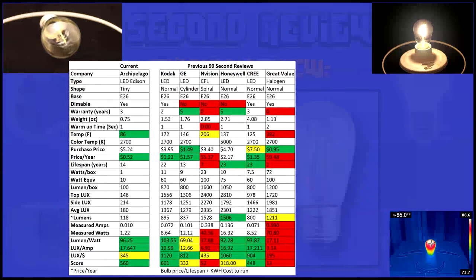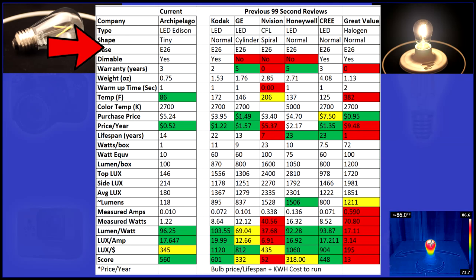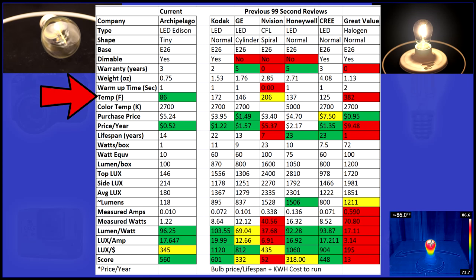Now on to the stats. Please notice I provided previous reviews to the right for comparison. Even though this is a tiny bulb, it still has the E26, or standard, medium base. It's also dimmable and has a 3 year warranty. I've already talked about its low running temperature.